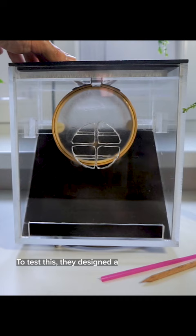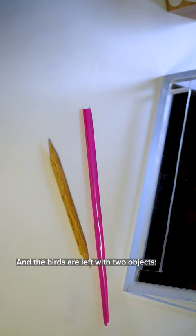To test this, they designed a puzzle box. Inside are these paper membranes. Behind those goes the good stuff — the cashew. And the birds are left with two objects: a short pointy stick and a long flexible probe.